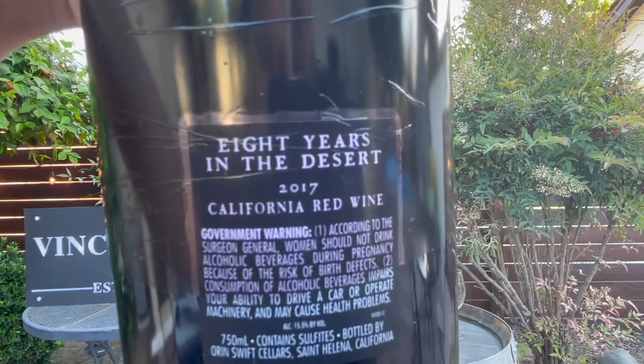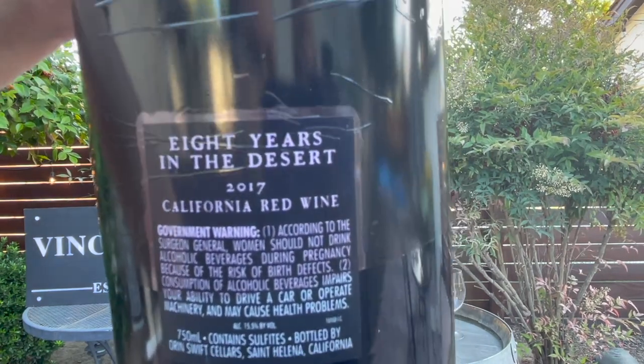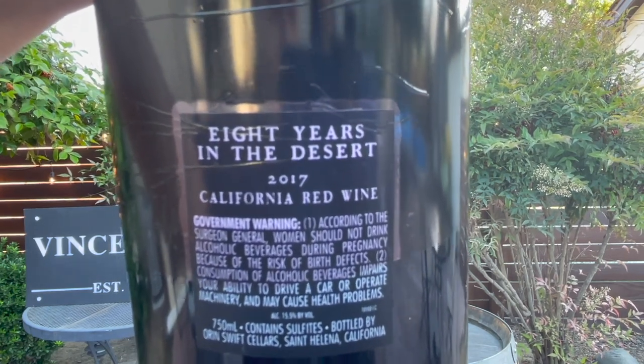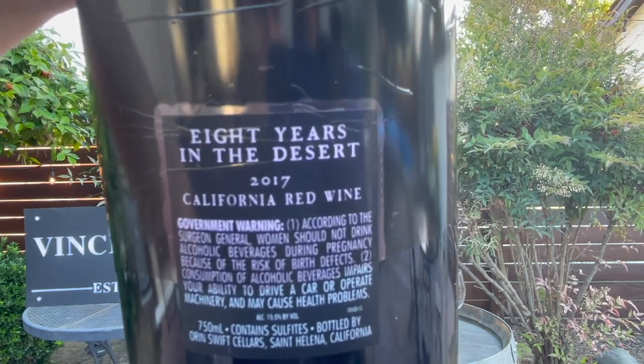So why Eight Years in the Desert? The story behind this wine is that after David Finney sold The Prisoner, he was on an agreement that he couldn't make another Zinfandel blend for — guess how long — eight years. So this is his very first Zinfandel-led blend since selling The Prisoner. I'm so excited to pop the cap on this and see what kind of quality we have here. This is a 2017 and it just says California Red Wine, which I'm a little surprised by.